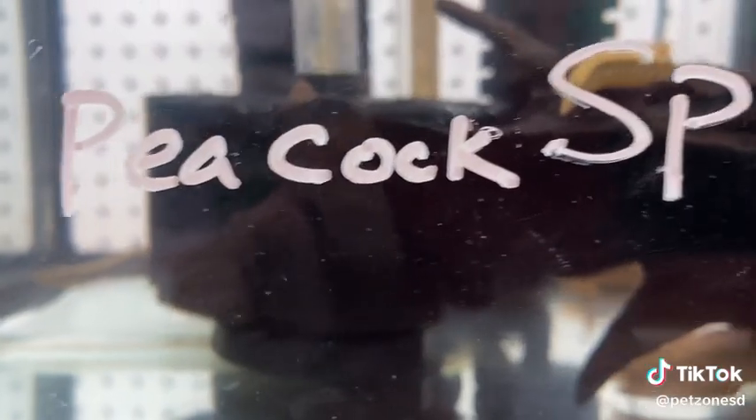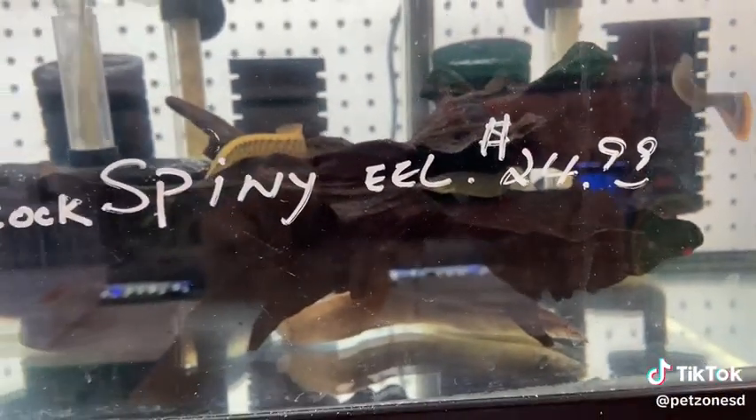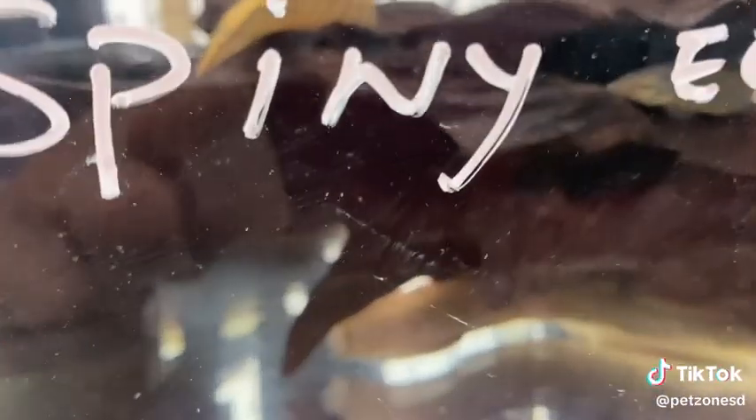Caution should be taken with smaller fish, as any fish that will fit in their mouth may become a meal. These are a really fun and interesting eel with a spot like a peacock, which gives them their name.